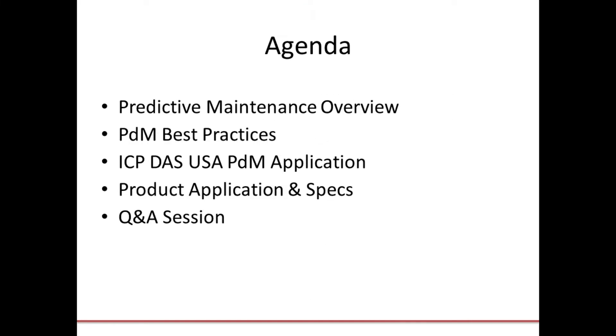Today we're going to talk about what predictive maintenance is, its benefits for manufacturers, and some predictive maintenance best practices. Then we'll look at examples of data acquisition methods for predictive maintenance using some ICP-DAS USA hardware, and then we'll look at the specifics of the products in the example before moving on to our Q&A session.